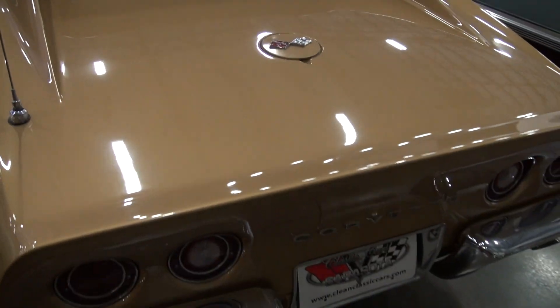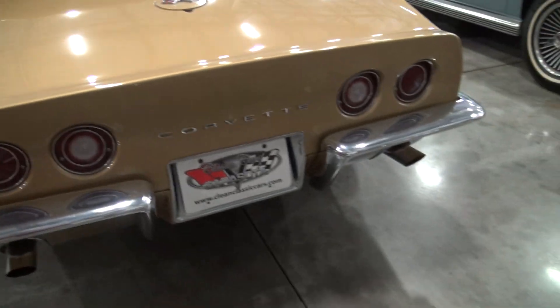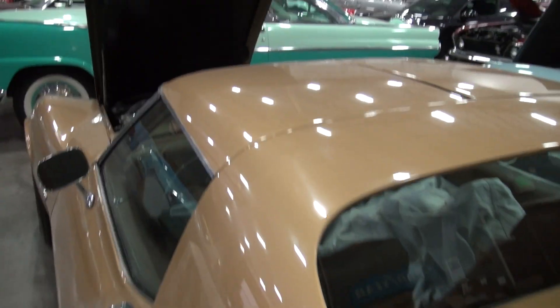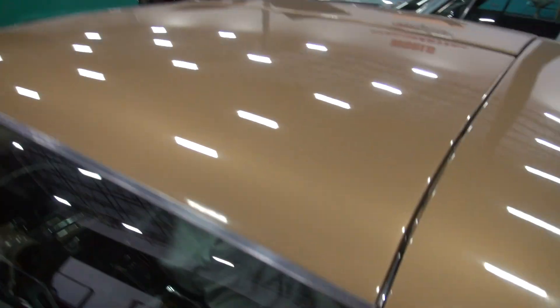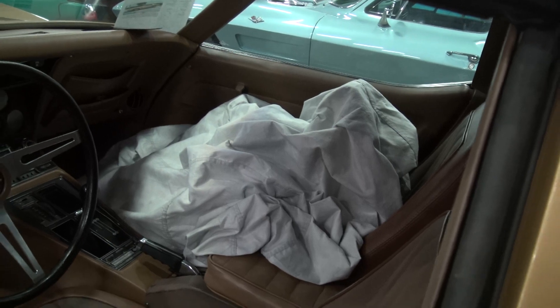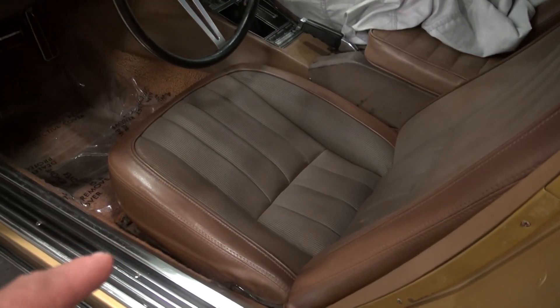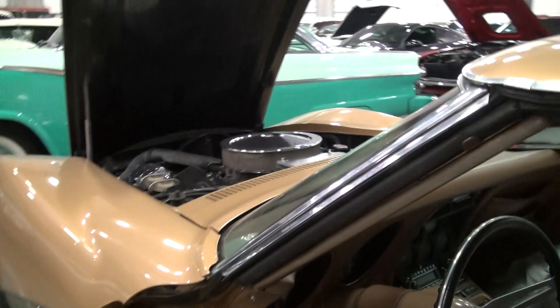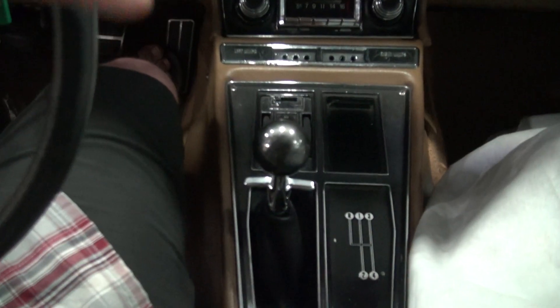Real nice removable rear windshield. It's a T-tops car and it comes with a car cover. You've got the deluxe seats and deluxe door panels. Let's get in there and fire it up. It is a four-speed car.